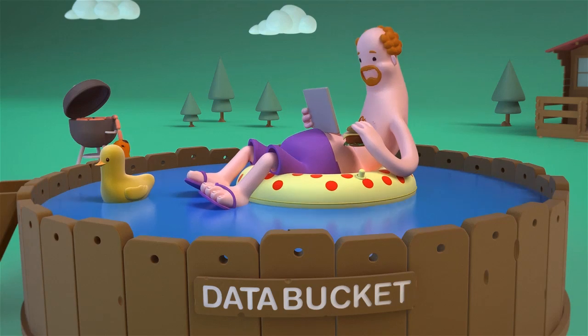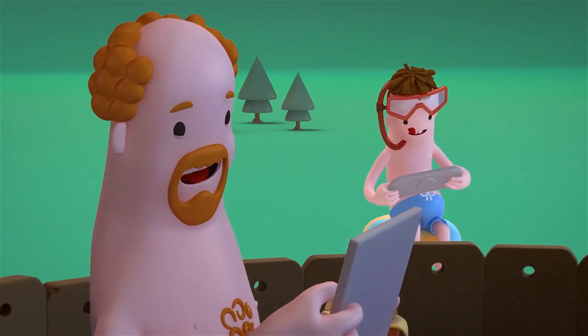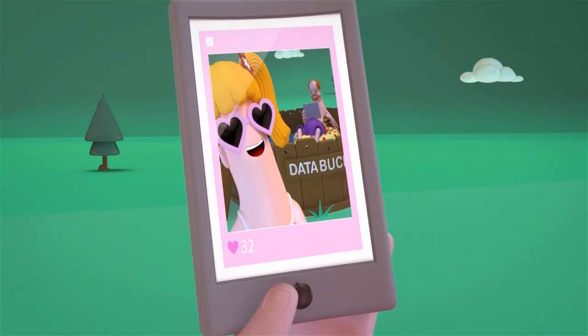With a shared data plan, multiple users can consume services on multiple devices using a single data bucket. So instead of worrying about different data plans, your customers only need to manage one.